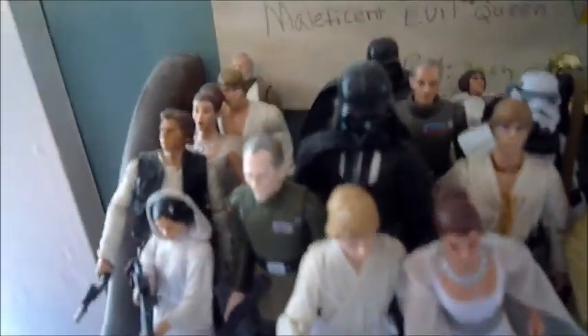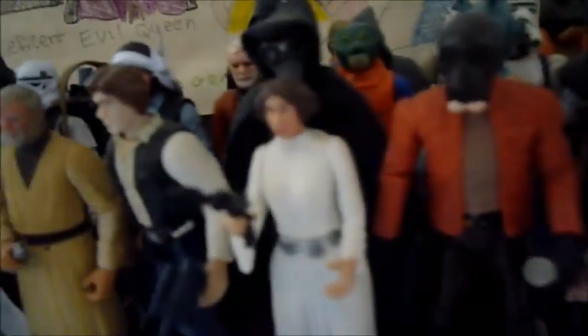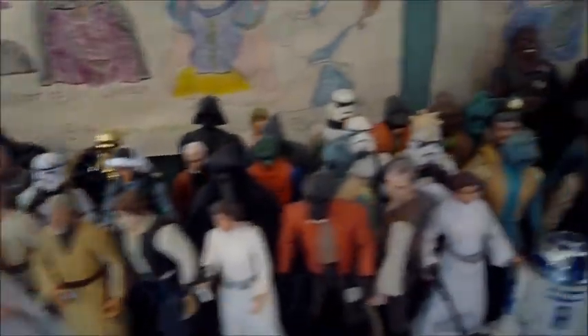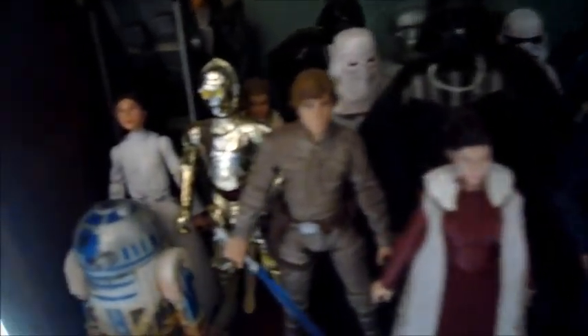Now we'll go over to the OT collection. Here's my Episode 4 collection. Everyone has a favorite and least favorite Star Wars movie, and Episode 4 is my least favorite. Don't get me wrong, I still love it because it is Star Wars, but it's just not the most exciting in my opinion. Here's Episode 5 as well. And then my favorite OT movie is Episode 6, Return of the Jedi. I have that Emperor up there because I don't have the throne room with me right now.